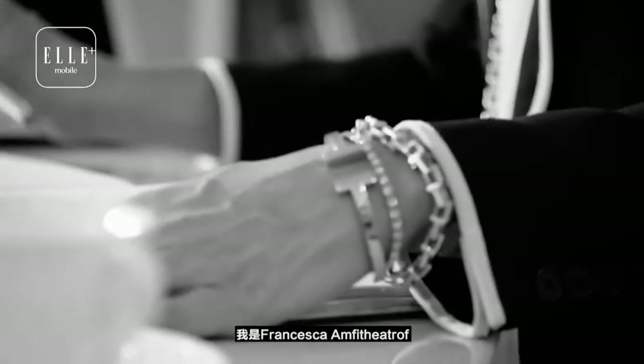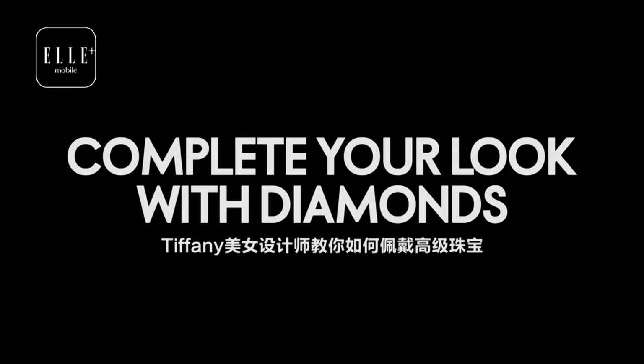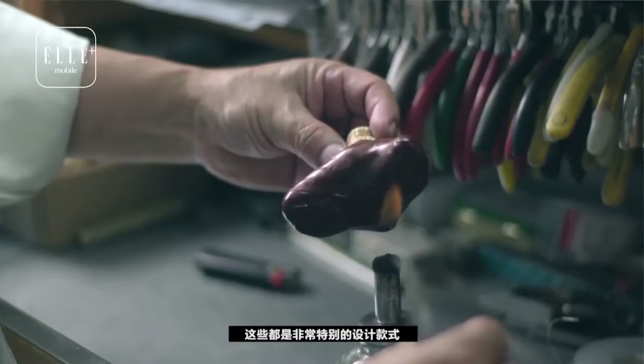I am Francesca Amphitheatroff. I'm the design director at Tiffany. I'm here to show you some of the pieces in the Blue Book collection. They're unique pieces, unique designs, and I'm going to show you some of the ideas of how I think they should be worn together.